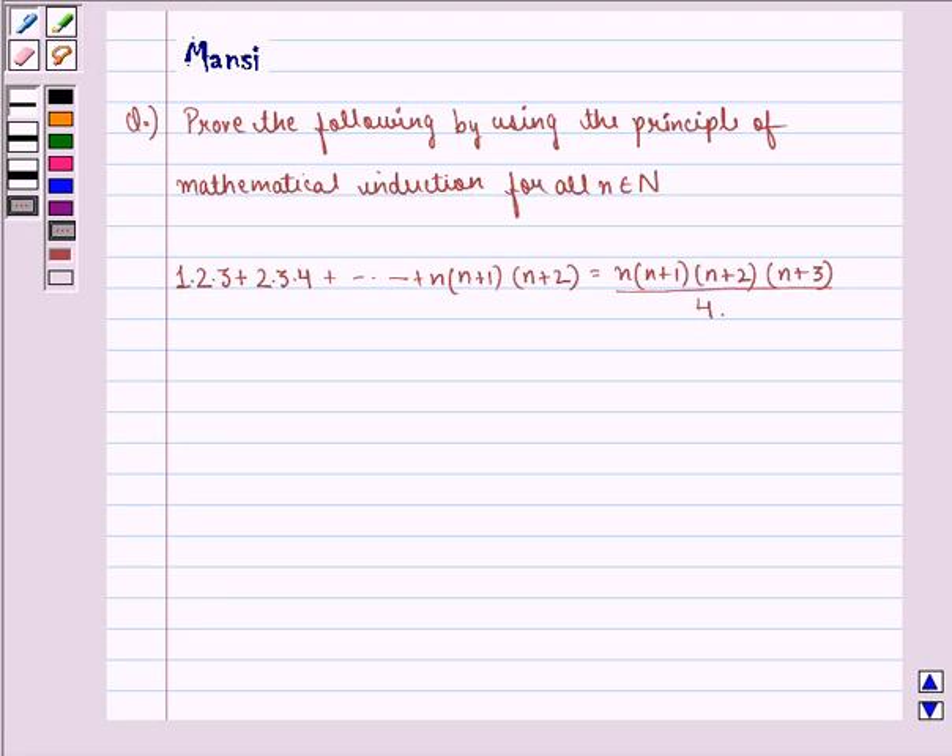Hi children, my name is Mansi and I am going to help you solve the following question. The question says: prove the following by using the principle of mathematical induction for all n belonging to natural numbers.